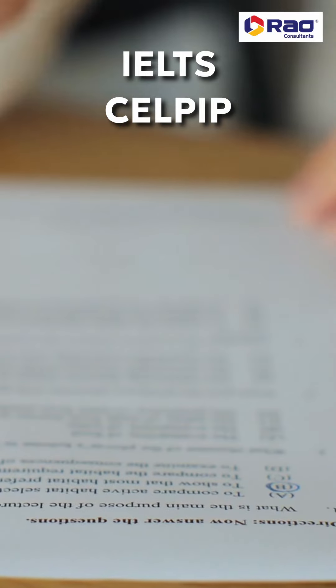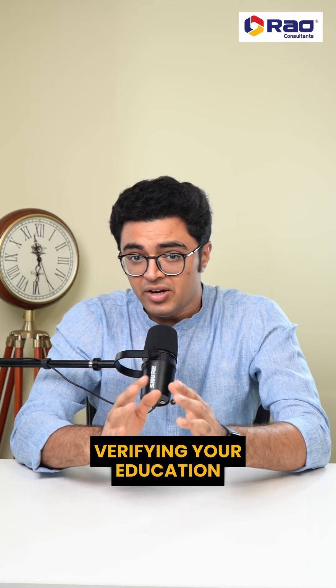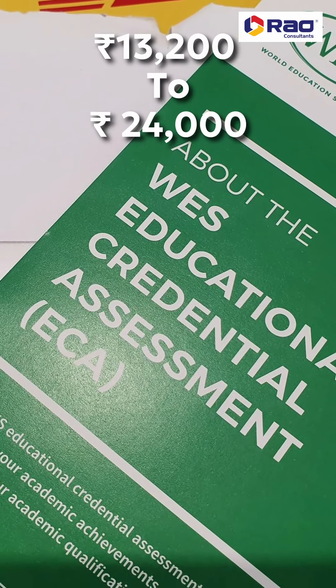The IELTS and the CELPIP exams cost 12,500 rupees to 17,000 rupees. And verifying your education with the ECA report can cost from 13,200 rupees to 24,000 rupees.